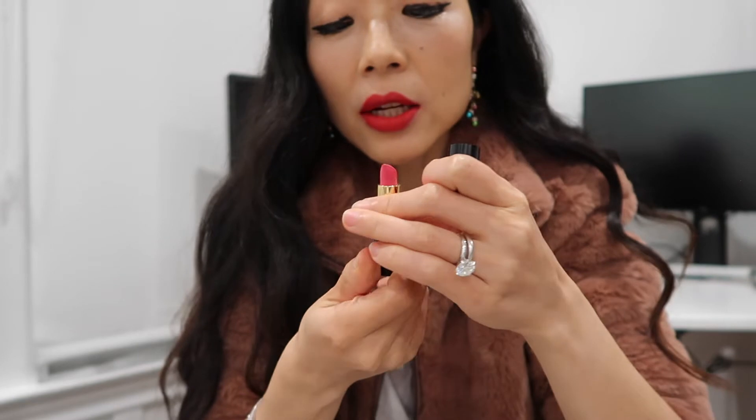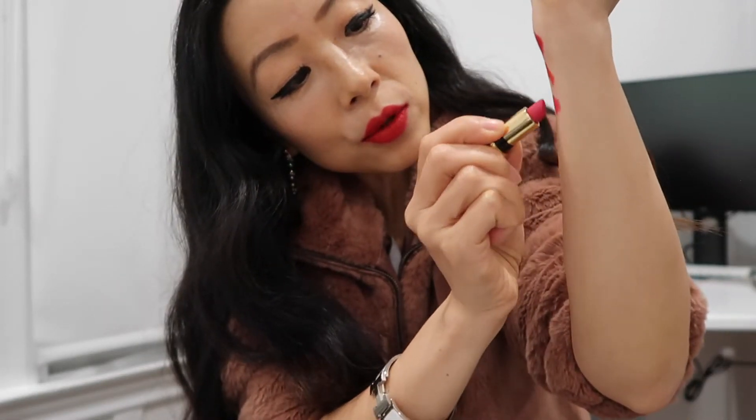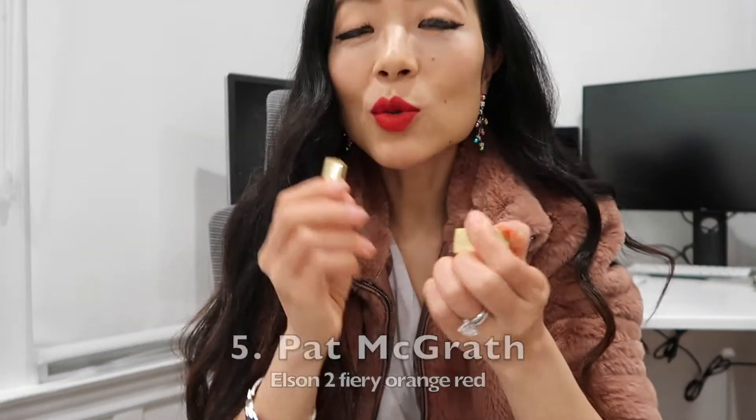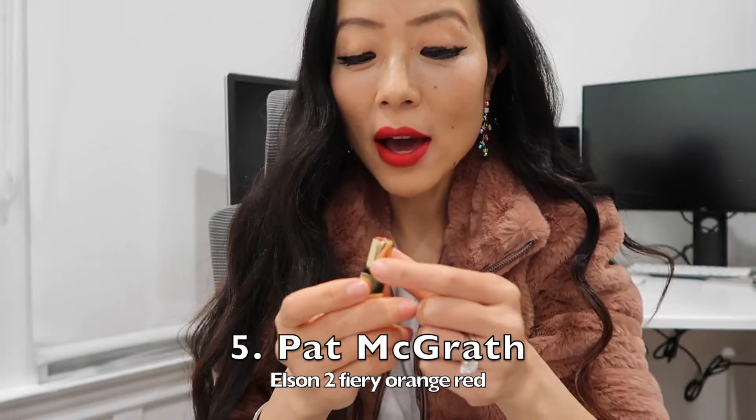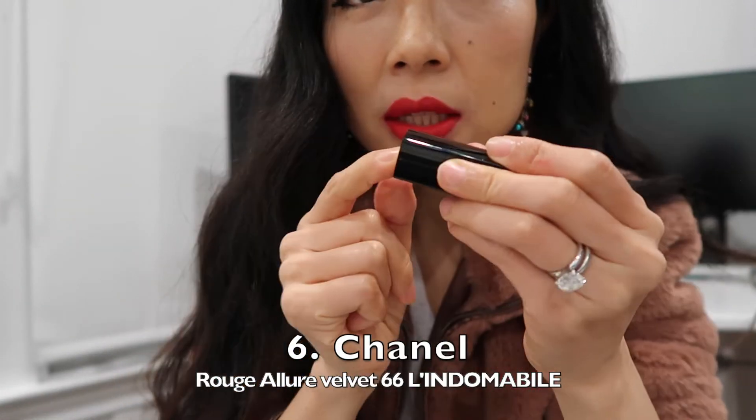The other Pat McGrath I have is called For Panic. This one actually has a little bit of a fuchsia tint — it's actually more fuchsia-looking. Fuchsia is a really nice color too. The next one is still from Pat McGrath; this one is Elson. They're definitely different — this one is a fierce orangey red and it's a very beautiful shade of red.